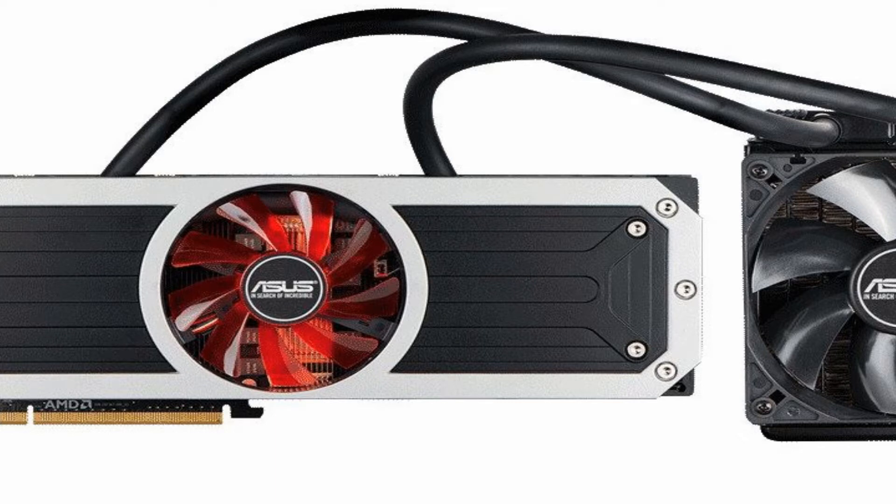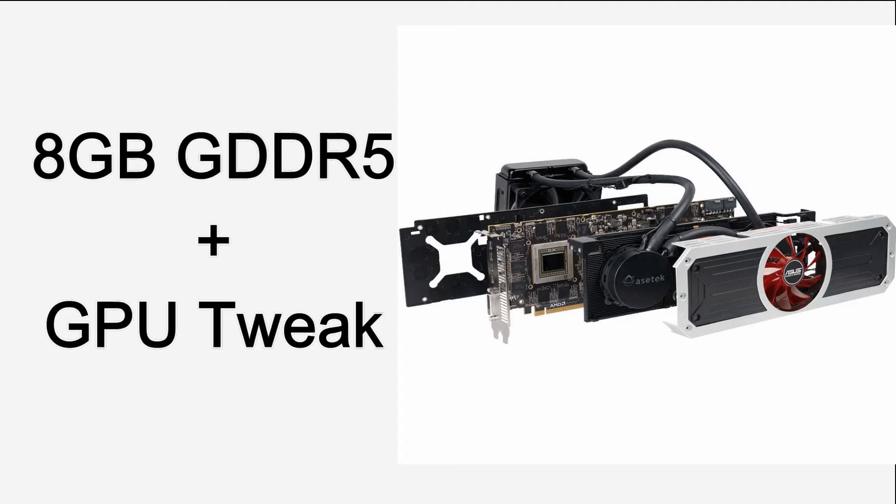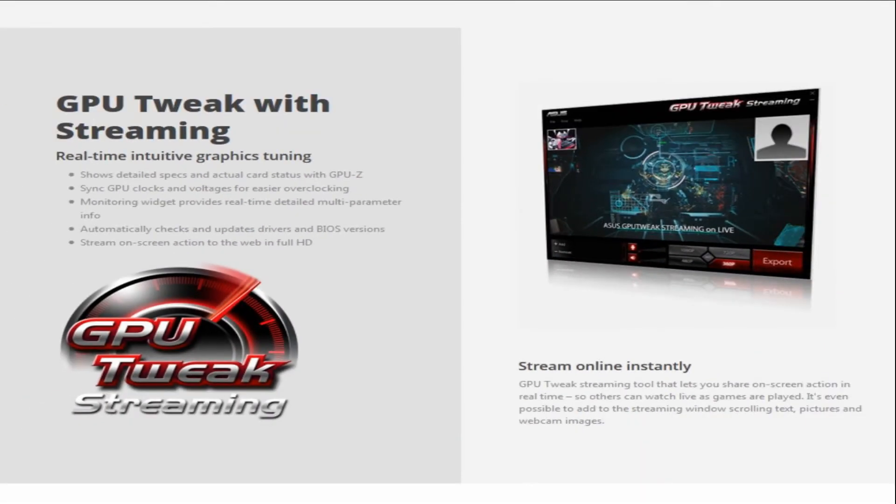Fitted with 8GB of super-fast GDDR5 video memory, the R9 295X2 exclusively benefits from GPU Tweak, the real-time tuning tool that's available only to ASUS customers.